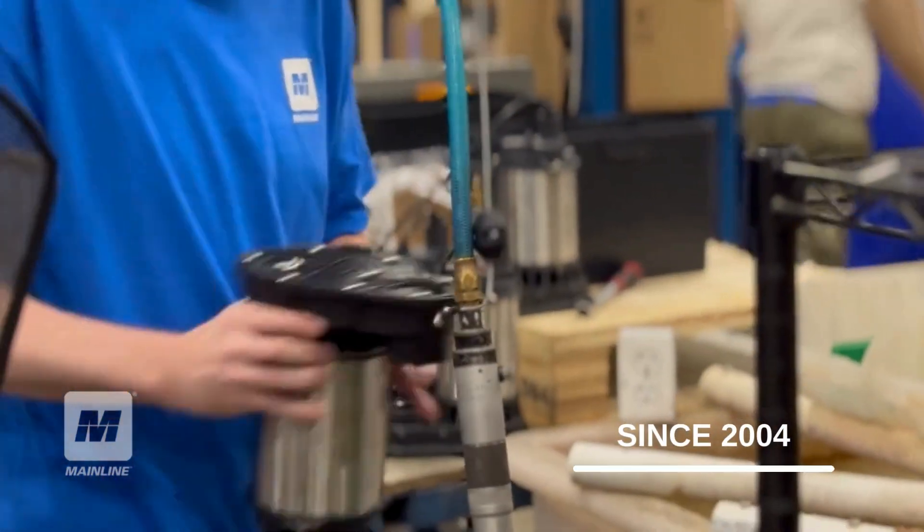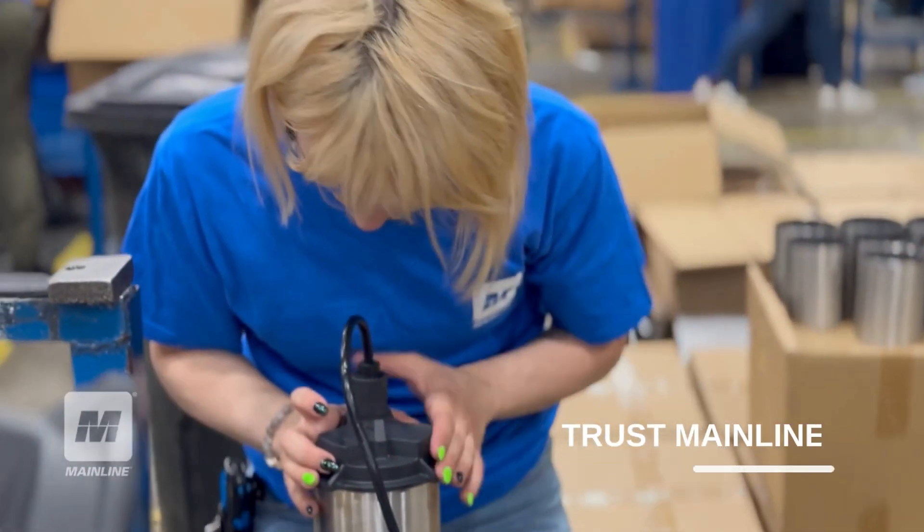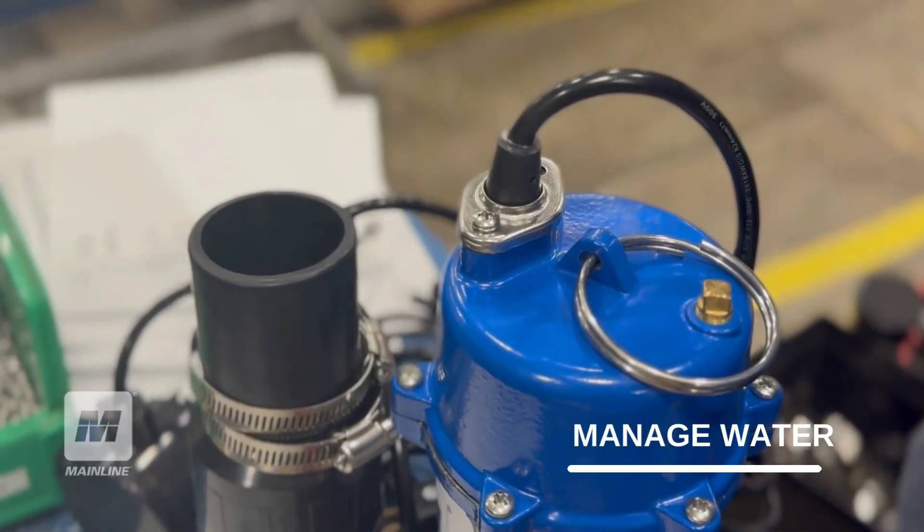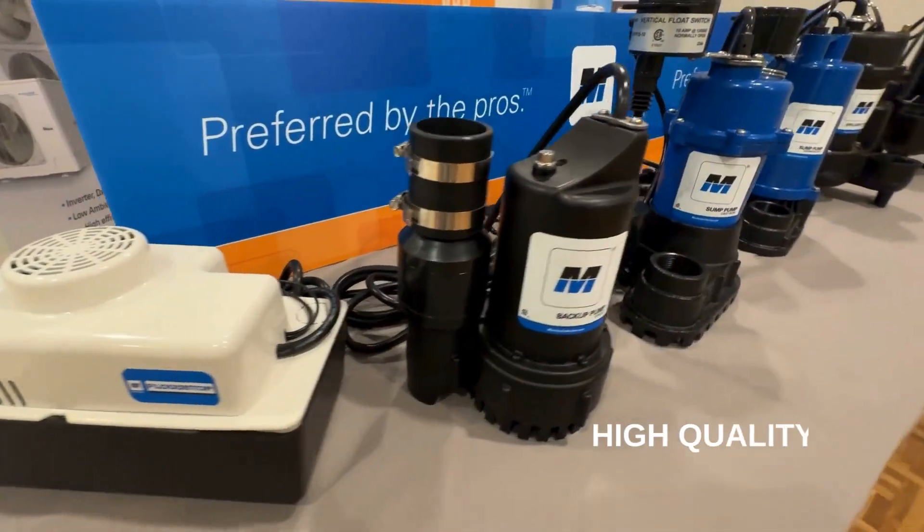Since 2004, plumbing professionals throughout North America have trusted Mainline to move and manage water. Today, they rely on our high-quality Mainline flood stop pump line.